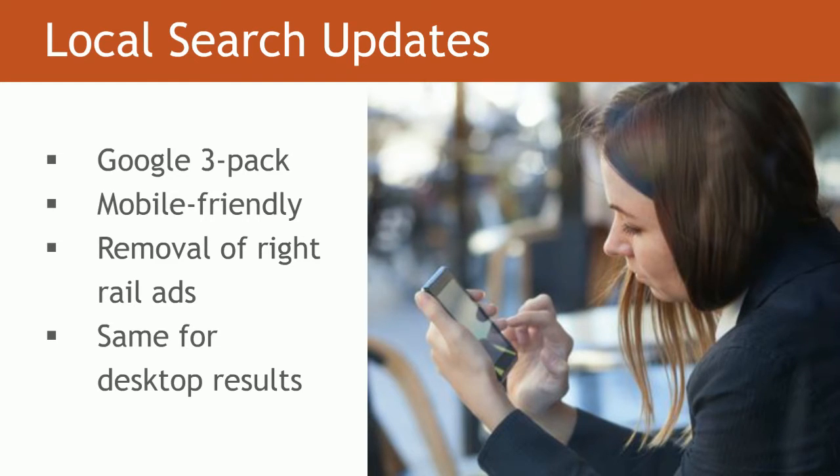They removed four and left us with just three. The three items we've seen of how companies are making sure they rank in the 3-pack: one, making sure that you have reviews — reviews have become extremely important to rank within a 3-pack; two, making sure that your phone number and address is up-to-date and correct; and three, ensuring that you have relevant backlinks pointing to your website. Those are the three characteristics we find that help companies rank within the 3-pack.